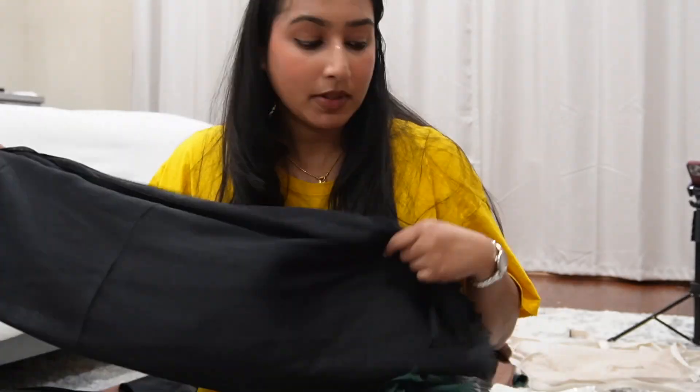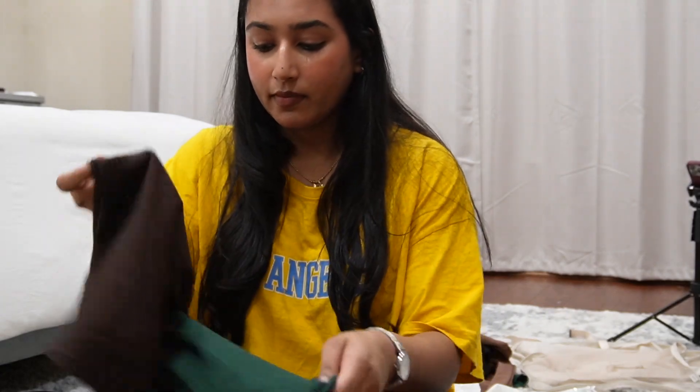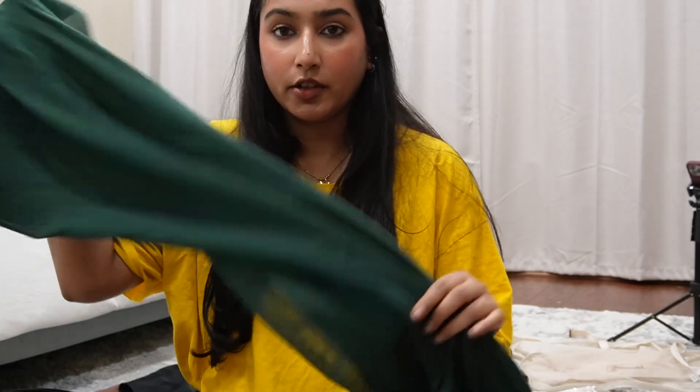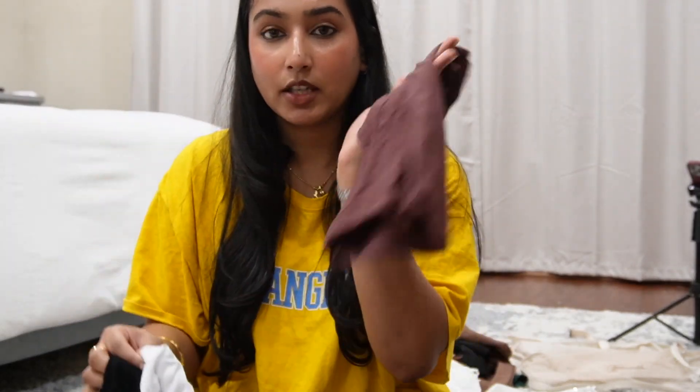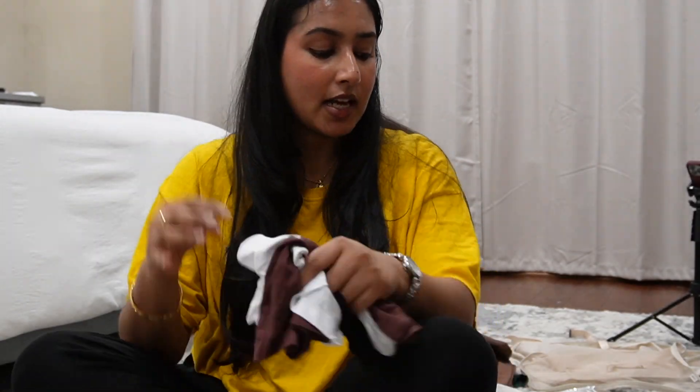The hijab colors I got are: plain black, a coffee-colored brown, and dark green to match the green abaya. For the hijab caps I did three colors — brown, white, and black — and obviously you can reuse them throughout the days depending on what color hijab you want to wear.